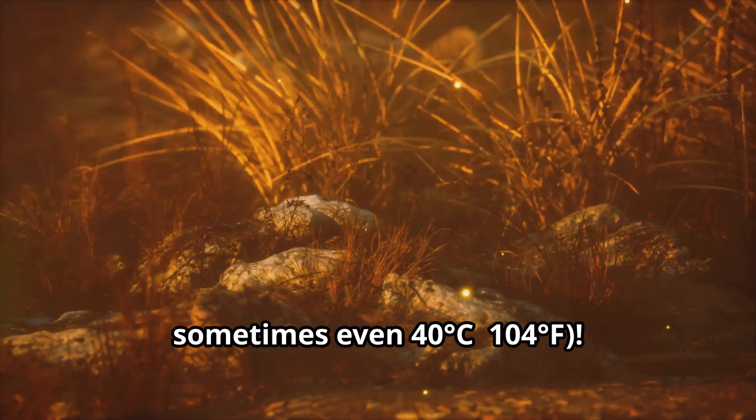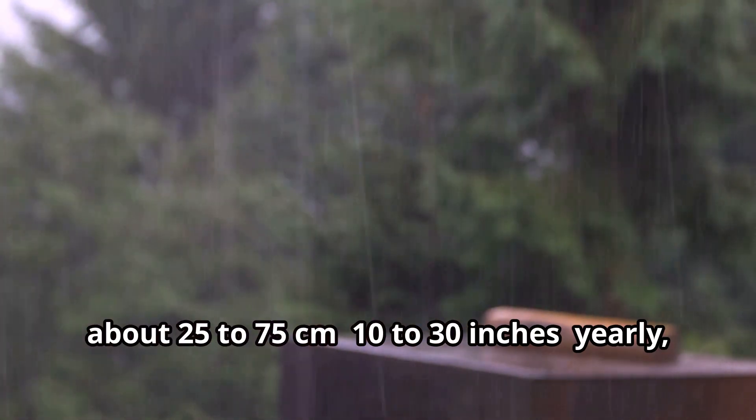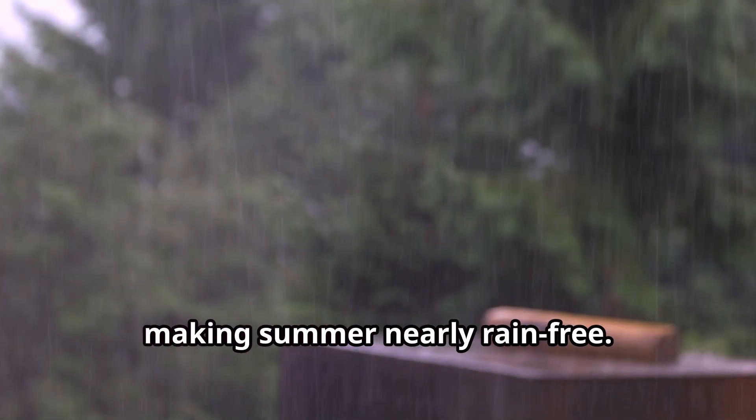Sometimes even 40 degrees Celsius, that's 104 degrees Fahrenheit. Rain mostly falls in winter, about 25 to 75 centimeters — 10 to 30 inches yearly — making summer nearly rain-free.